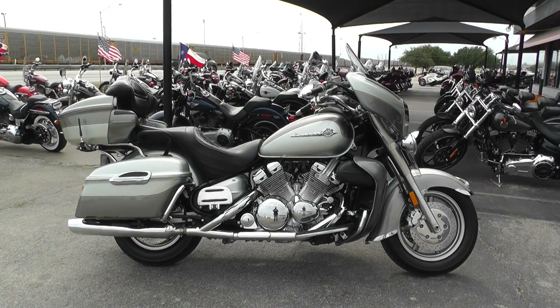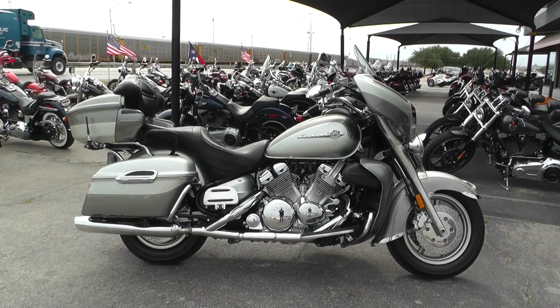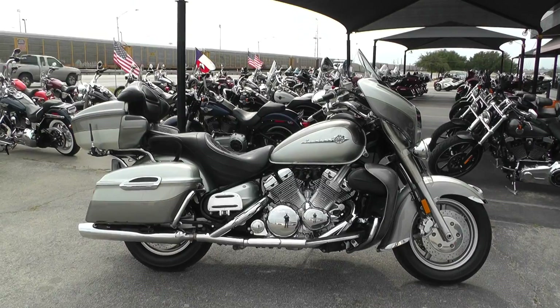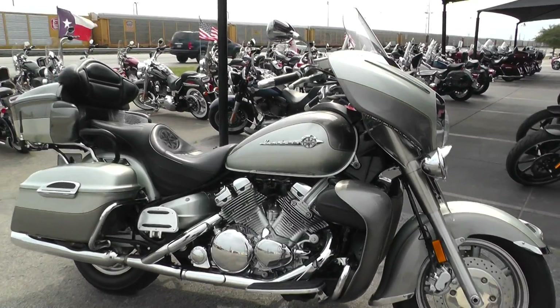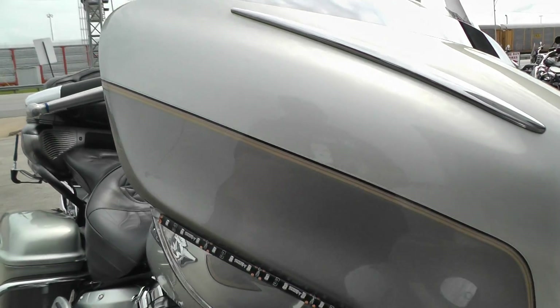Hey guys, Nick here with American Motorcycle Trading Company in Arlington, Texas. Got a 1999 Yamaha Royal Star Venture with me today. It's an excellent touring bike made by Yamaha. It's got a two-tone metallic gray and beige paint job. Looks real good.